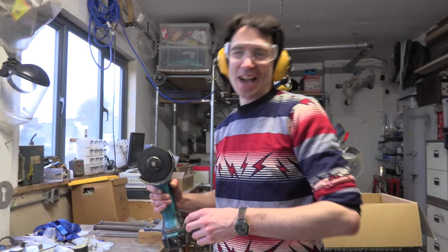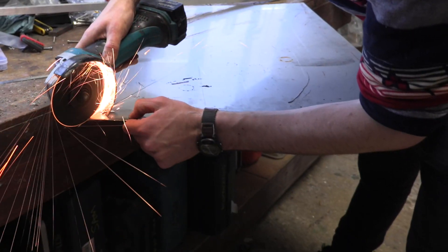On a scale of one to ten, how excellent do I look in my new jumper? It might be quite flammable, this jumper.